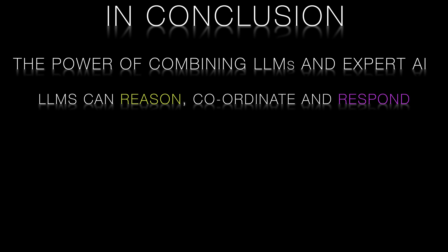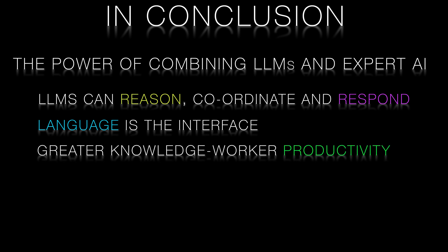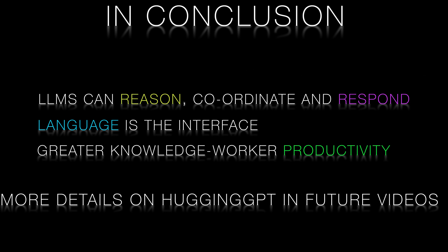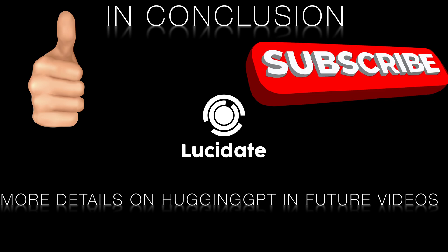In conclusion, Hugging GPT represents a powerful approach to combining the strengths of large language models like GPT with expert AI models. By understanding the why behind this technology, we can appreciate its potential to transform various industries and applications, including capital markets. In some upcoming videos, we'll dive deeper into the technical aspects of Hugging GPT and explore different use cases in detail. So stay tuned and don't forget to like, share, and subscribe for more insights into the world of AI.